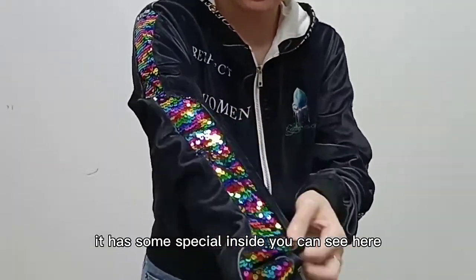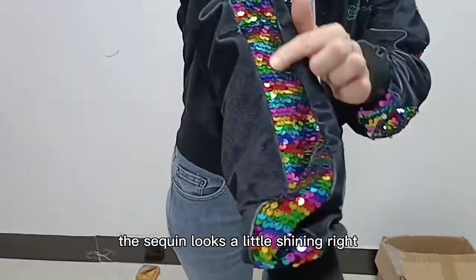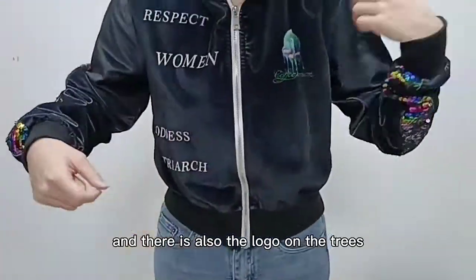And it has some special design. You can see here — it has a screen print. The screen looks a little shiny. There is also the logo on the chest.